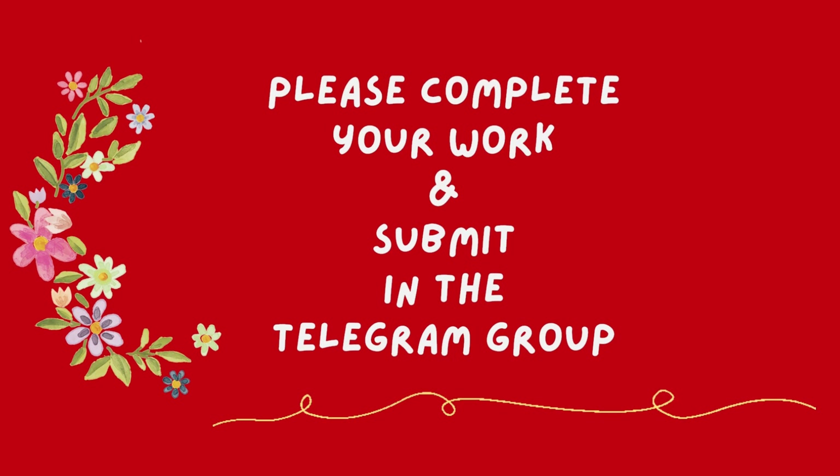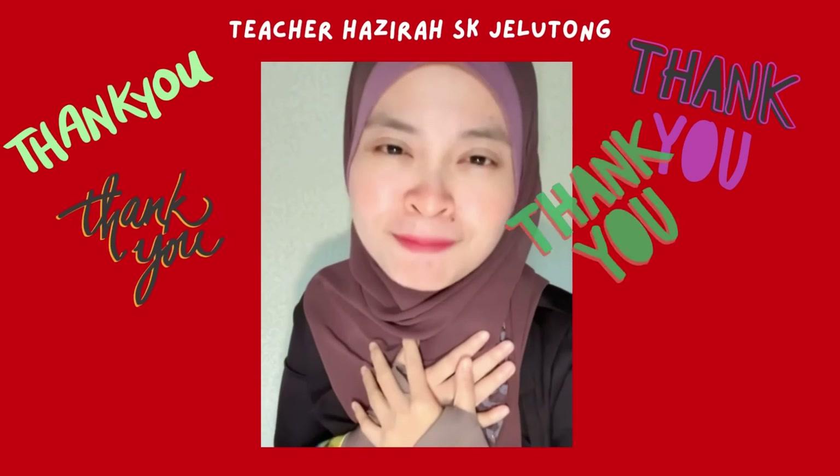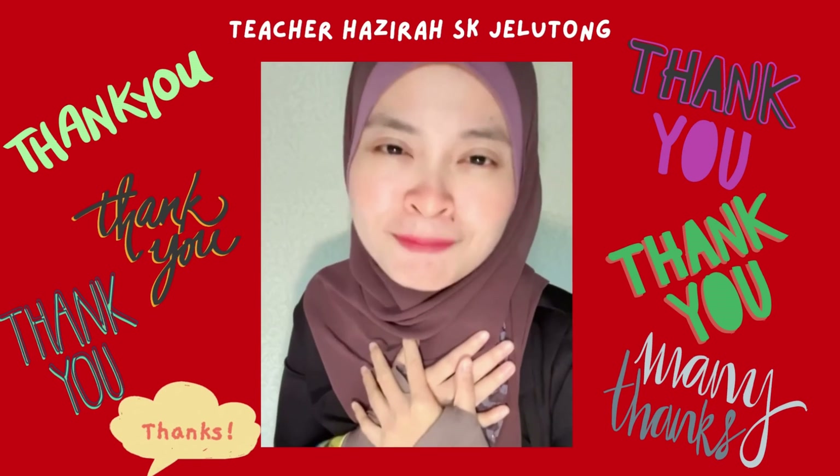Okay, everyone. Please take care and stay safe, everyone. Thank you, that's all for today. Bye, Assalamualaikum.